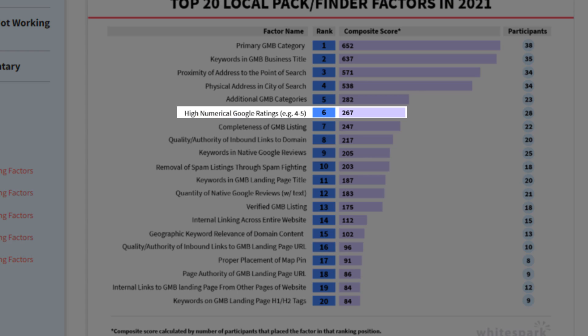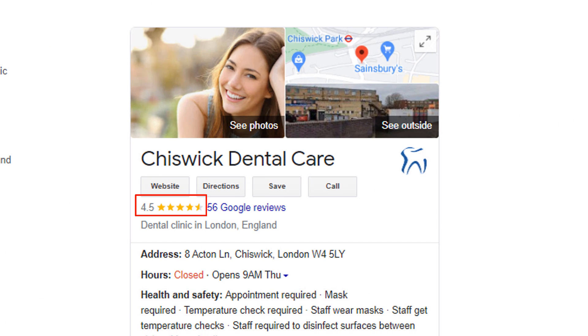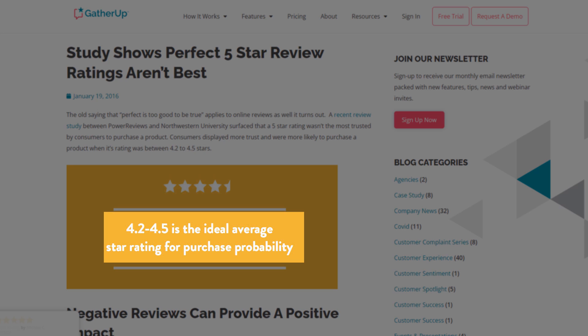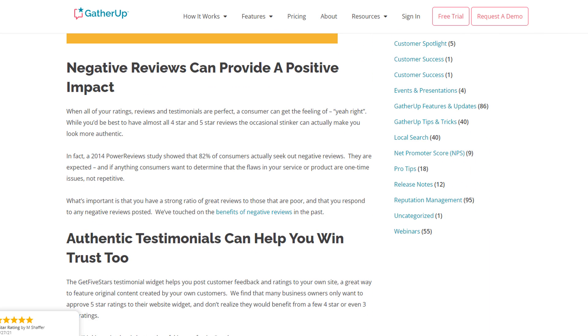At number six, we have high numerical Google ratings. Make sure your average review rating is high enough by providing your customers with the best possible service. Note that having a five out of five rating is not necessarily a good idea as it looks suspicious to many visitors. This study shows that an average rating of 4.2 to 4.5 stars is more trustworthy, and that even negative reviews can have a positive impact, so don't panic if you get one or two.